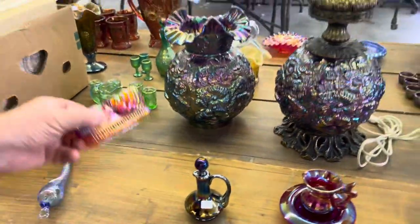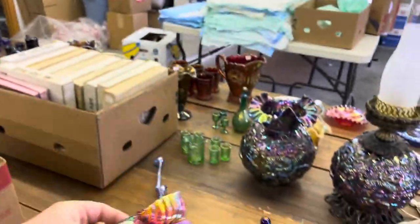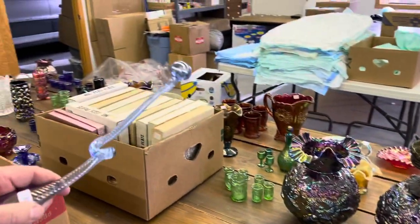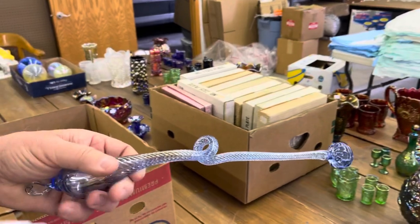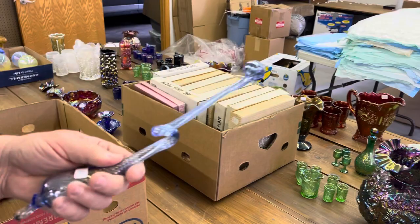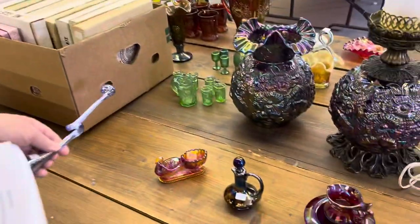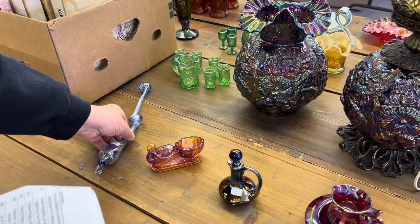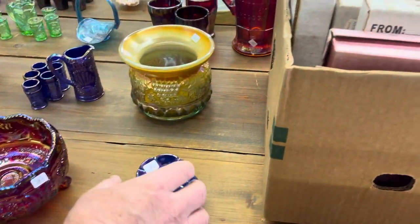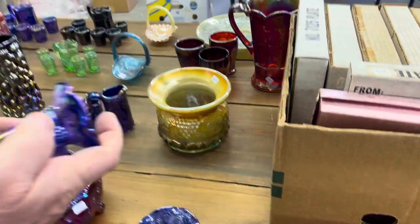Here's an Amberina Swan salt. Here's an ornament — Syriad eyes on it. I don't know anything about it, but it's got a loop here to hang it. Just a long glass piece and I'm pretty sure it's LeVay. This is a piece that should come apart — yes, it does. Okay.